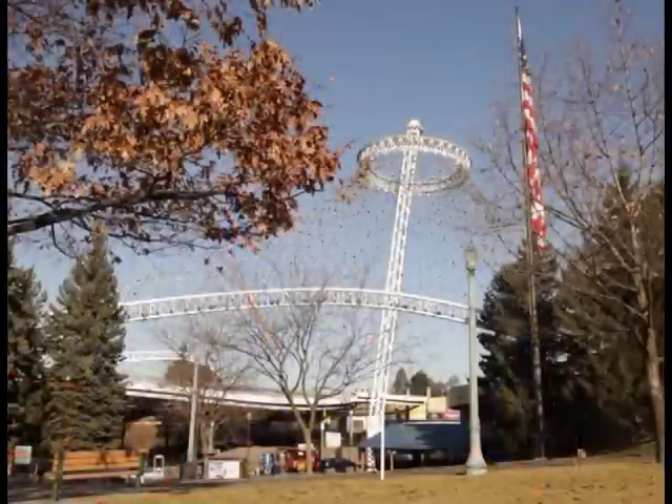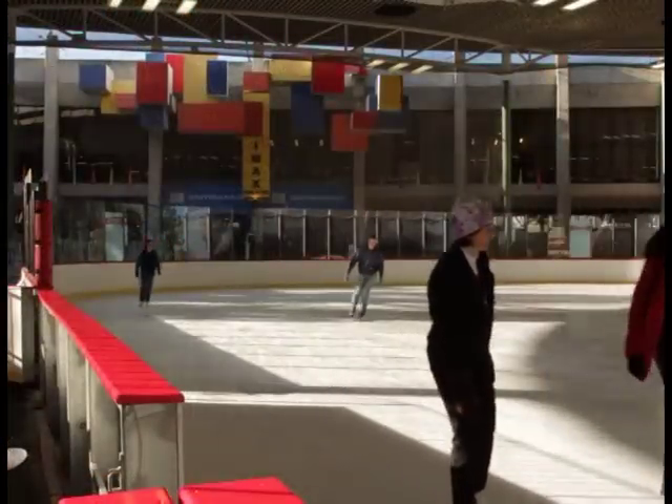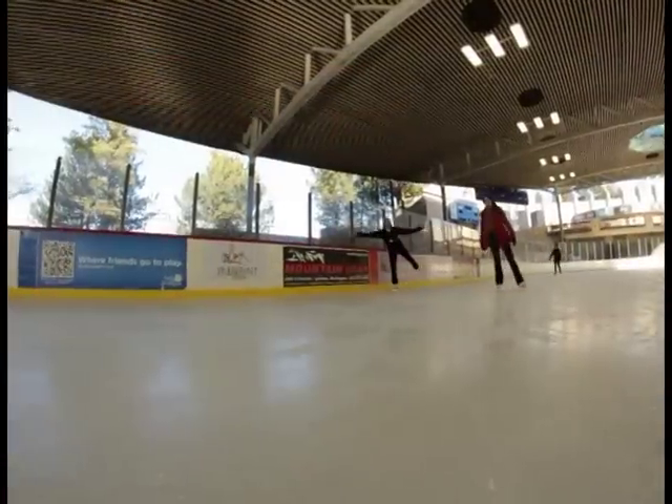Welcome to Comcast Newsmakers. I'm Steve Mumm. I am delighted to be on location at Riverfront Park. You probably recognize the ice palace behind me. We have Dale Larson here from Riverfront Park.